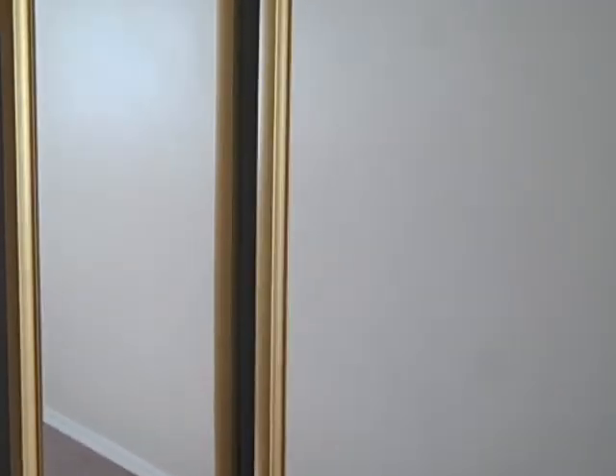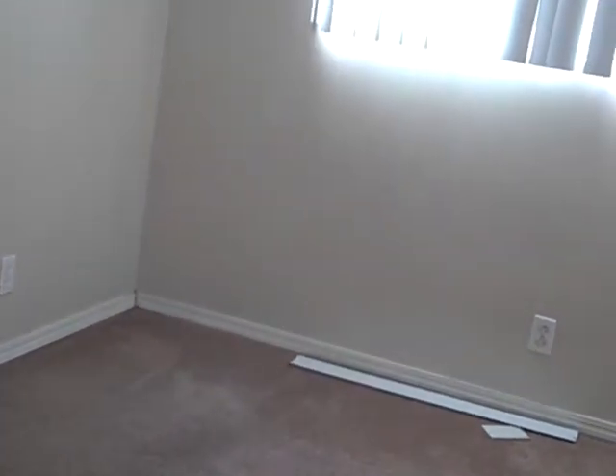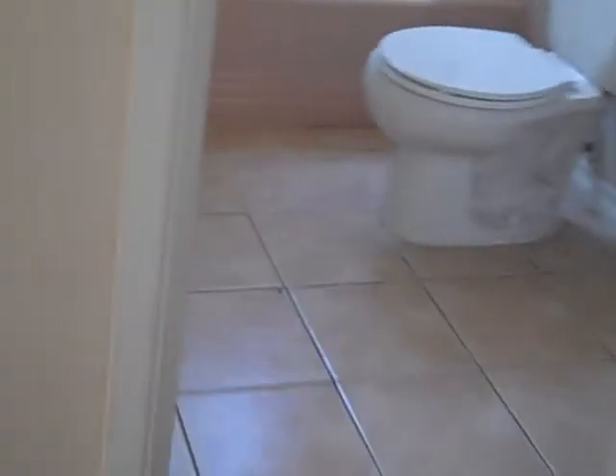Mirror closets. Big mirror closet. Fan. Newer windows. Blinds. Bedroom number 2. Toilet, sink — in excellent condition. Two wall heaters, and we are back in the front room now.